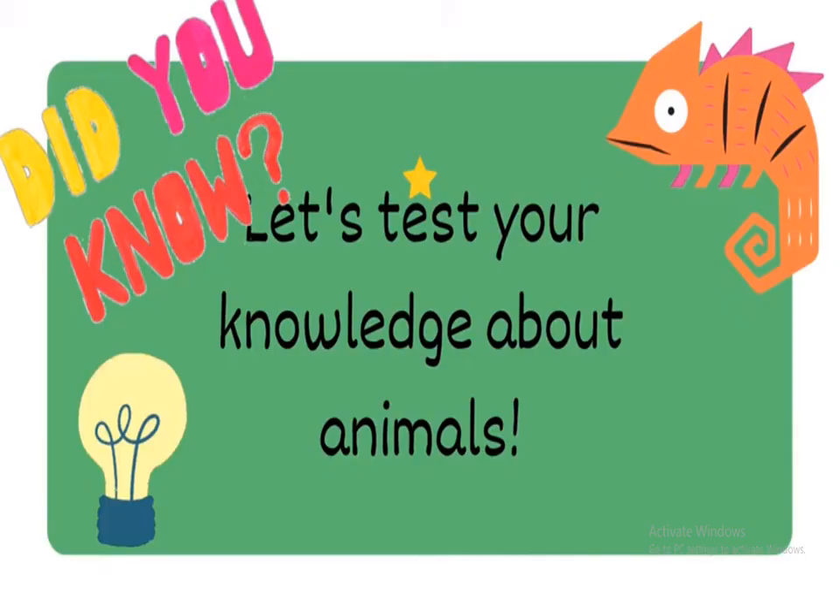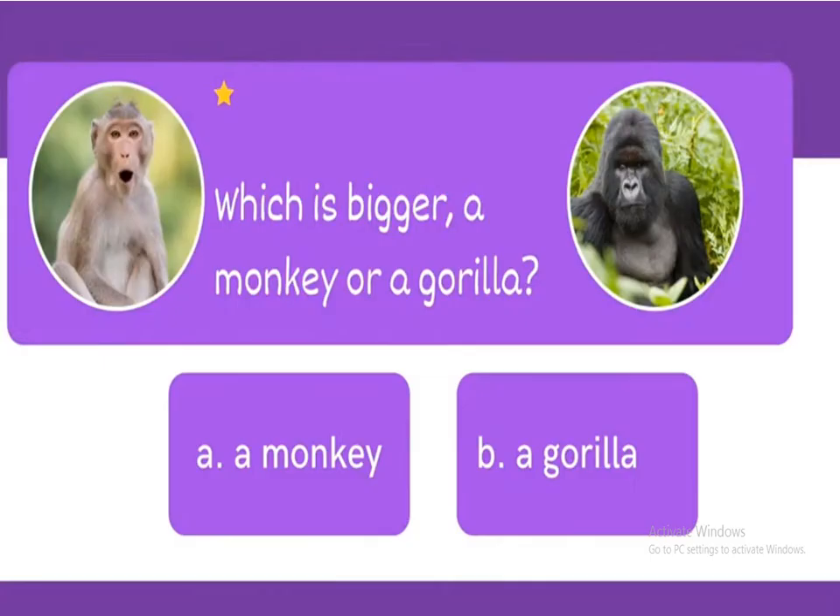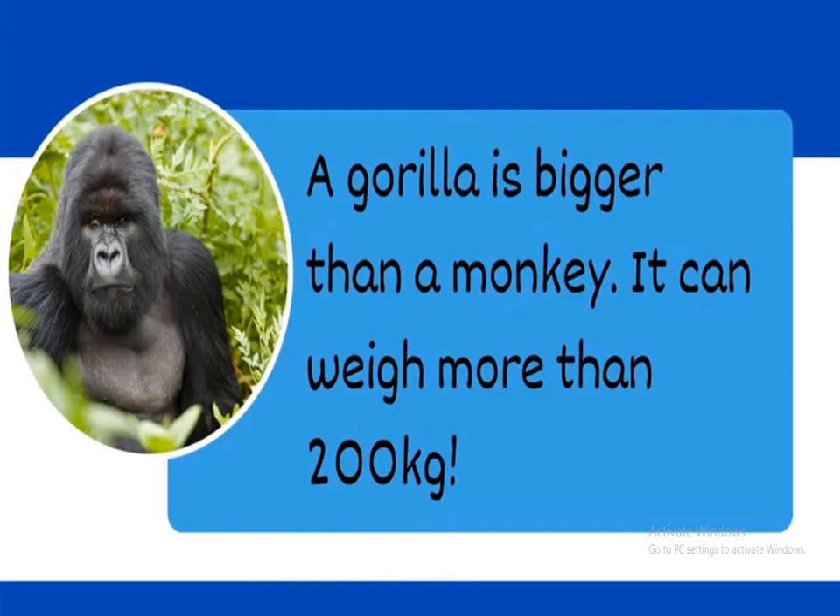Now let's test your knowledge about animals. Did you know: which is bigger, a monkey or a gorilla? The answer is a gorilla is bigger than a monkey. It can weigh more than 200 kilograms. Wow, it's so big!